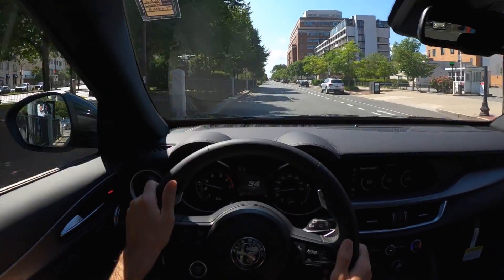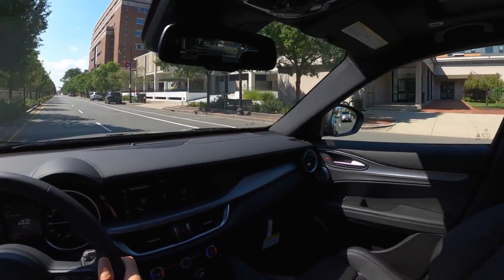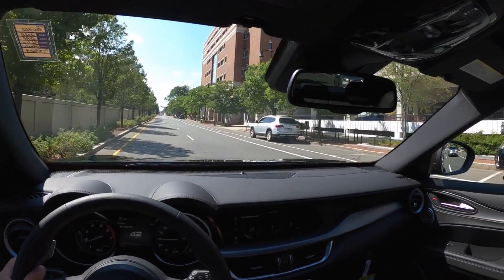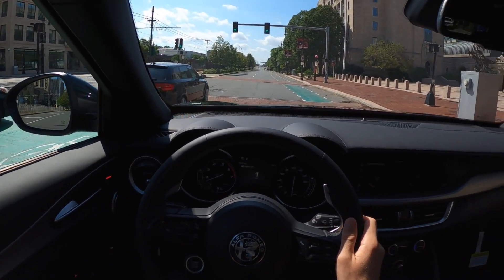It gives me that one-two upshift very quickly, probably in an attempt to save fuel — not something I'm very good at. I can look up at all the buildings when I'm in here and I don't have to be like, 'oh, you missed it' — nope, it's right there.